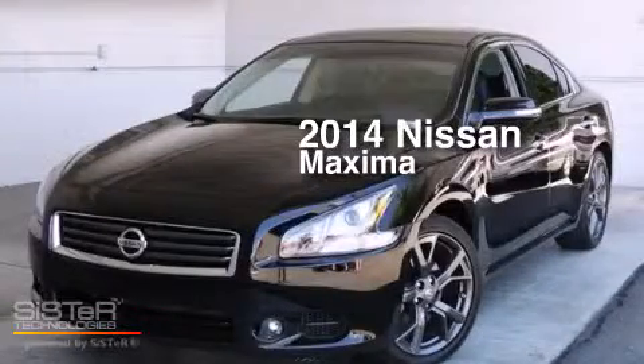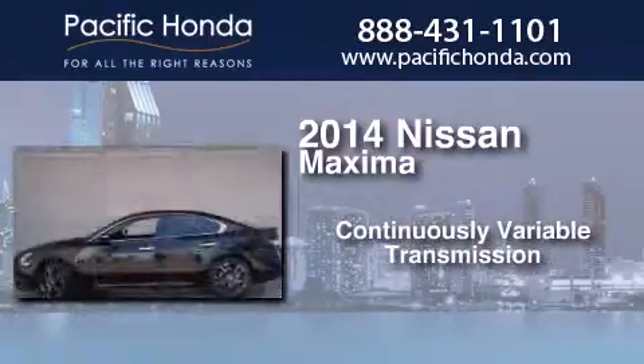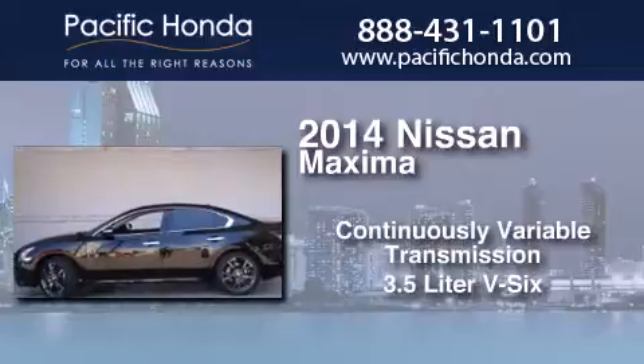This is a 2014 Nissan Maxima. This four-door sedan has a continuously variable transmission and a 3.5-liter V6.